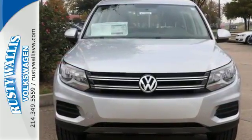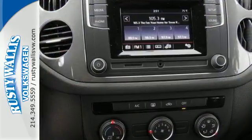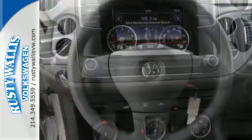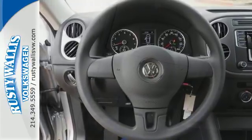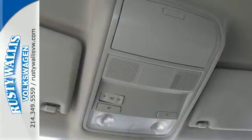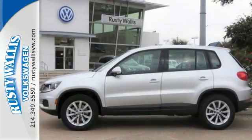It includes handy features like keyless access with push-button start, a touchscreen sound system, Bluetooth, and a rear-view camera. Plus with the split-folding rear seats down, you can effortlessly go from hauling people to carrying gear. This Tiguan is the one to remember.